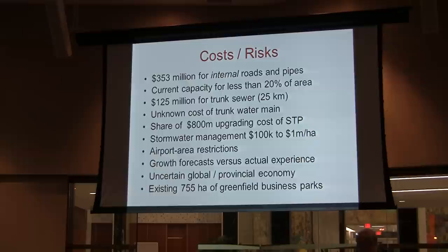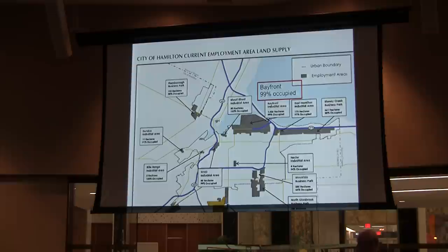So we have growth forecasts versus actual experience. We have an uncertain global and provincial economy — this idea goes back to 2001 and a lot of things have changed since then. And we have an existing collection of Greenfield business parks. I've got 755 here; 718 is a number they've actually come down from 755 on. This map from the city documents shows the occupation of the area. The airport business park is only 7% occupied — 93% empty — established in 1992 and yet to attract any new businesses. The bayfront they're saying is 99% occupied.